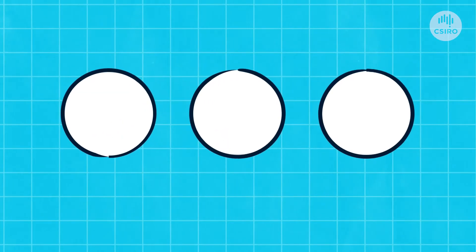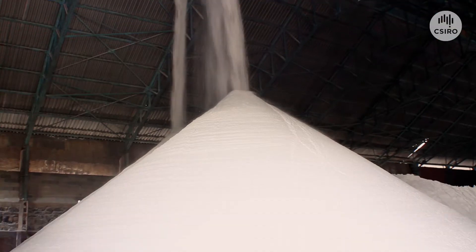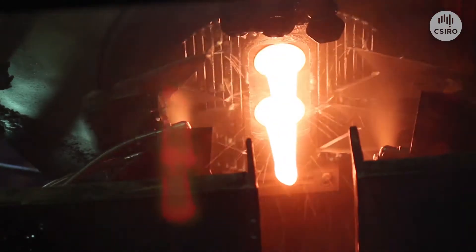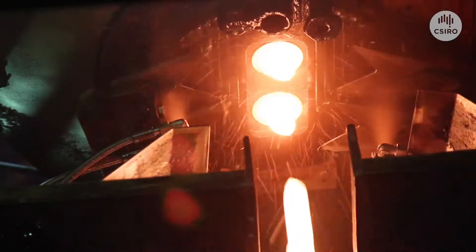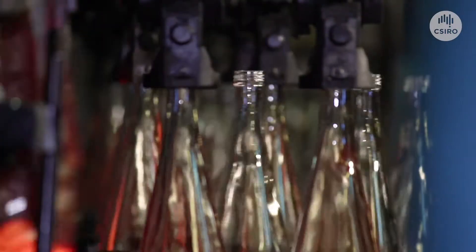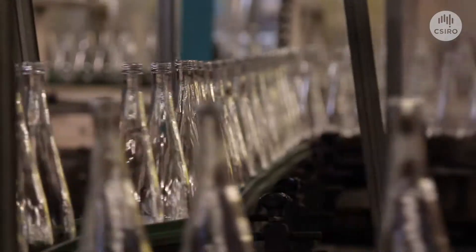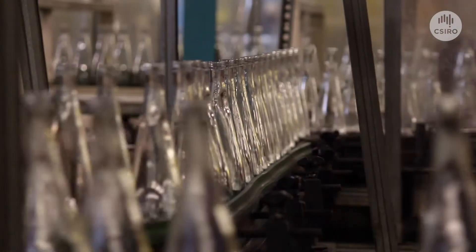Glass is made from three main materials: silicon sand, soda ash and limestone. This sand combination is heated at a very high temperature until it melts into a liquid. While it's a liquid, we can mould it into whatever shape we want. But glass takes a lot of energy to make, so that's why we try to recycle as much as possible.